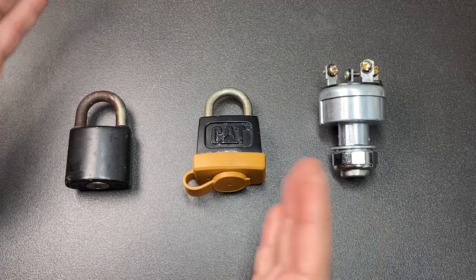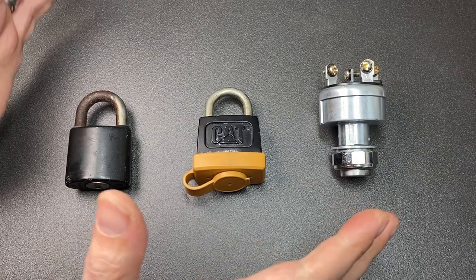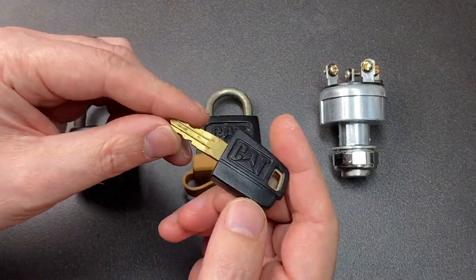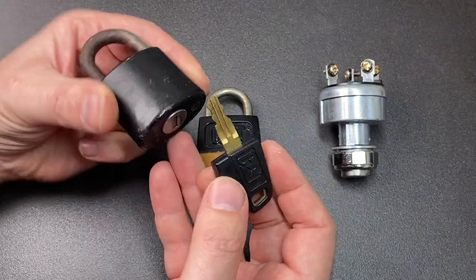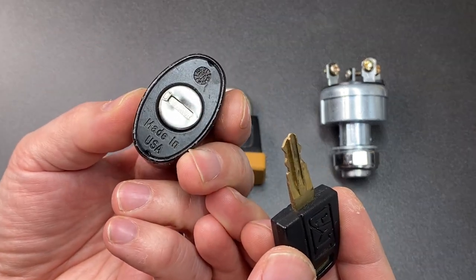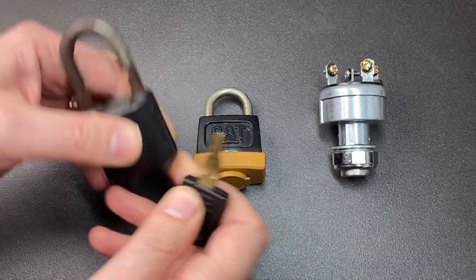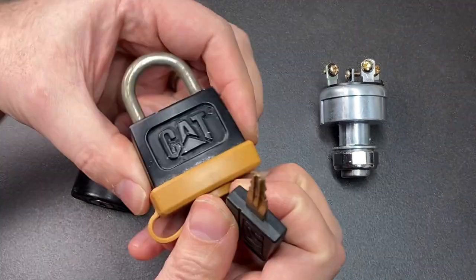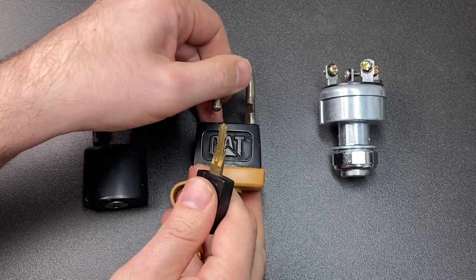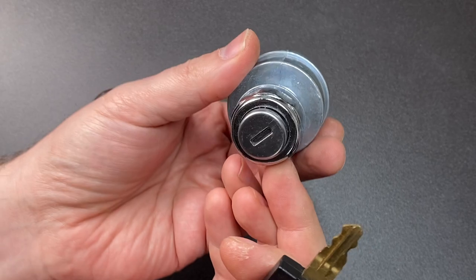Hello again, it's Lock Noob. You can see three different locks in front of us here, but do you know what they all have in common? This will come as no surprise to anybody who works construction — they all use exactly the same key. I have a vintage Caterpillar brand padlock made in the US, and this works with this key. Then I've got the more modern Caterpillar brand padlock, and this also works with this key. And I have an ignition switch for Caterpillar equipment.